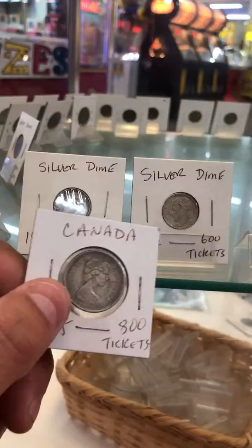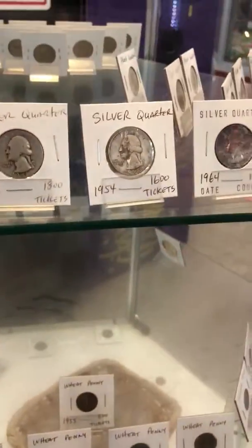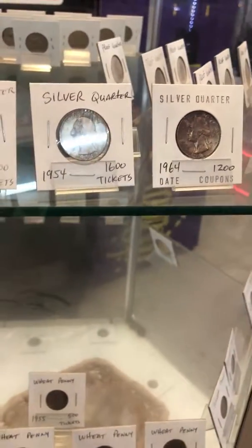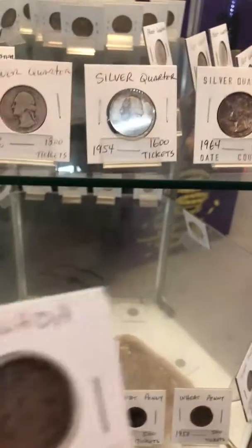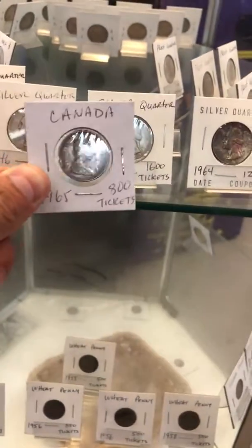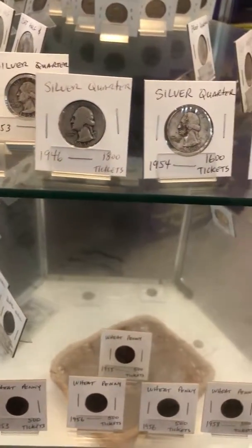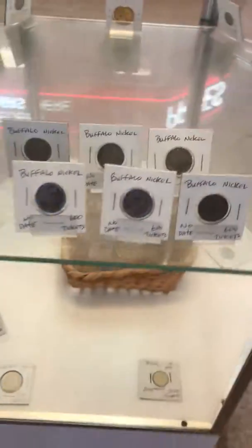As you can see, everything else in the case is dateless buffaloes. There's the silver quarter — the silver quarter wouldn't be worth it. I got the Canadian quarter for half of that. Two Canadian quarters are well better than a silver United States Washington quarter.